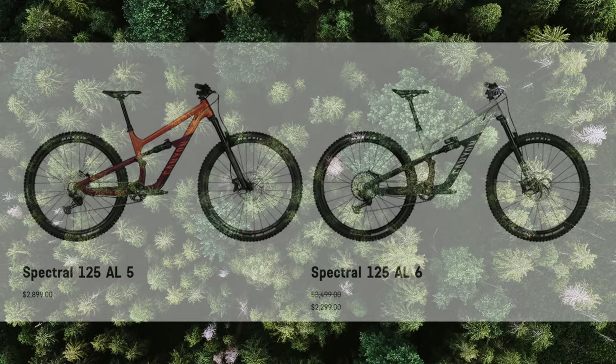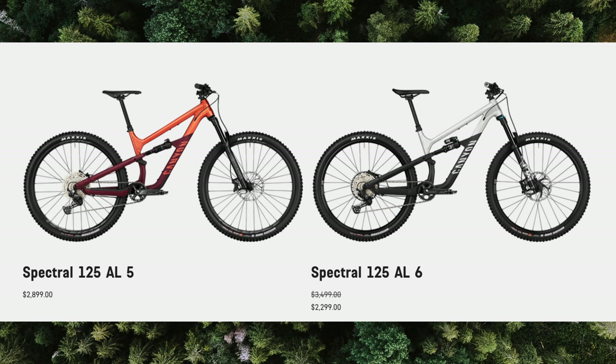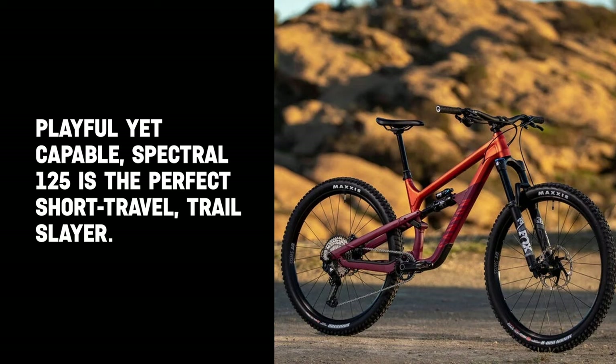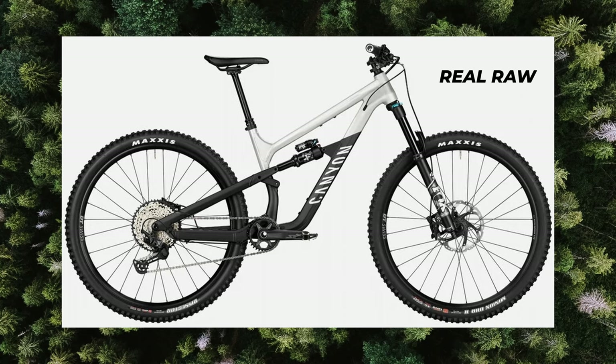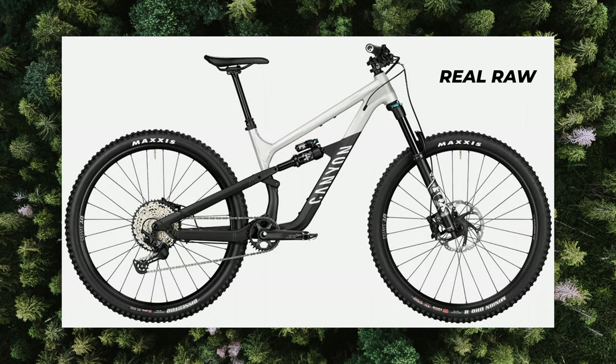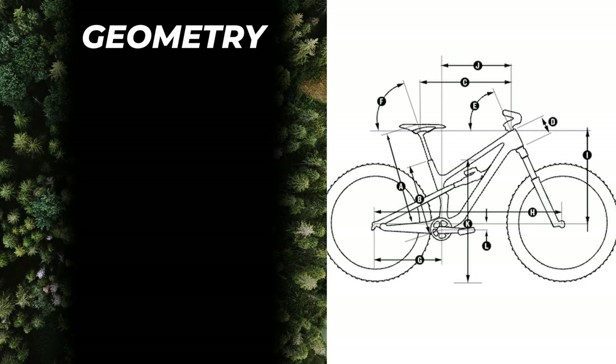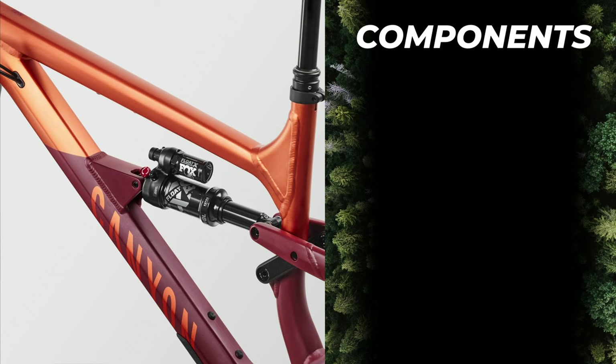The first bike on the list is the Canyon Spectral 125 AL, which comes in two models: the AL5 and AL6. Currently the better-specced AL6 is priced at $2,299 — $600 cheaper than the base model and a whopping $1,200 off its MSRP. The Spectral 125 is all about having fun, balancing progressive geometry with the perfect amount of travel for a trail bike. It comes with 29-inch wheels in two colors: Real Raw and Flat Earth. Looking at the geometry, it's one of the more aggressive options with a reach of 486mm in a size large, a slack 64-degree head tube angle, and a 76.5-degree seat tube angle.